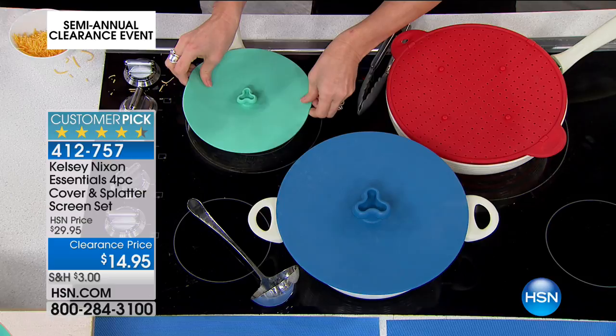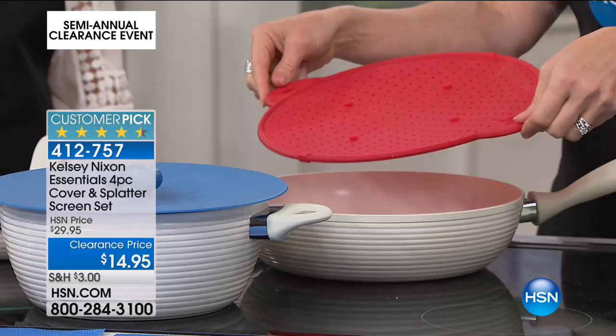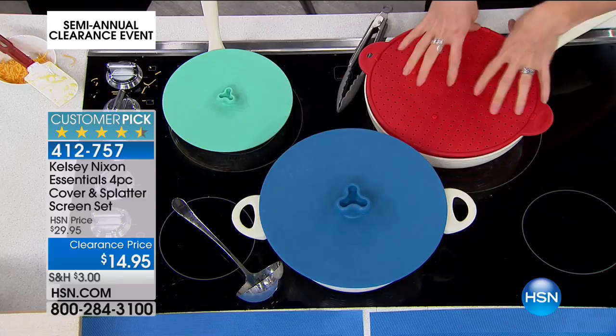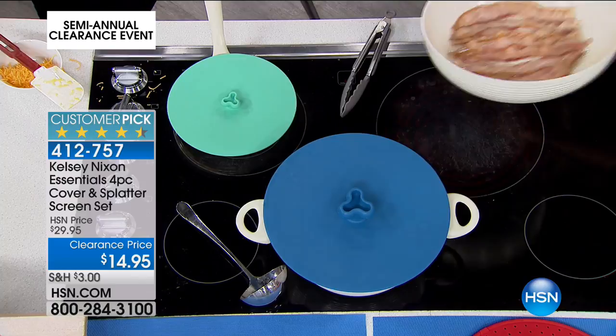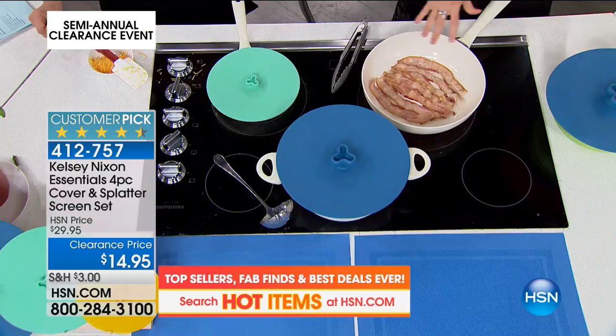You're getting three different size lids and the splatter guard. The splatter guard is really great for pasta so you don't get the boil over, and for bacon. Remember when they used to have screens like your screens on the porch? Those were difficult to clean and got all rusty and gross. This is silicone — this also doubles as a trivet. If I'm finished with bacon, I can put my hot pan right on my granite countertop or beautiful wood table. It also doubles as your trivet.